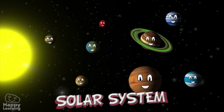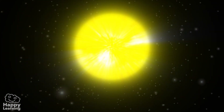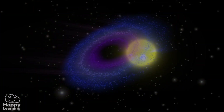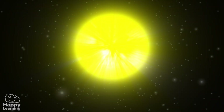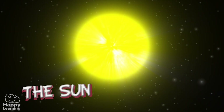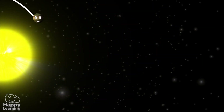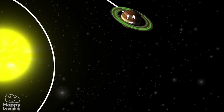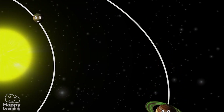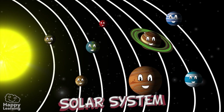Today we're going to learn about the Solar System! As you know, the Sun is a star, one of many stars that form the Milky Way. But for us, it's the most important star shining in the sky. Planets move around the Sun, and so do comets and asteroids. The Sun and everything that revolves around it is what we call the Solar System.